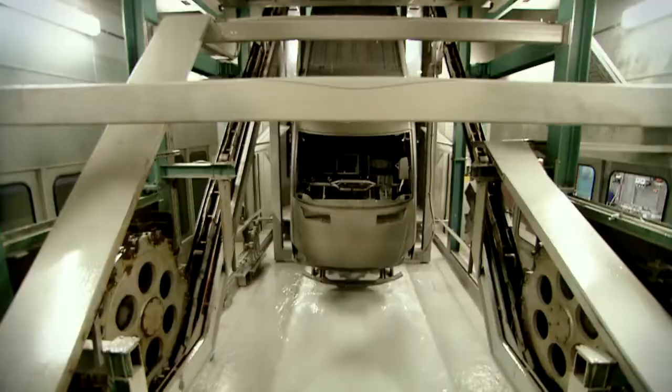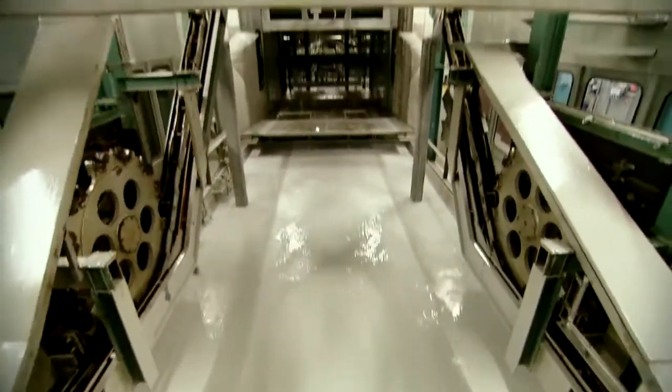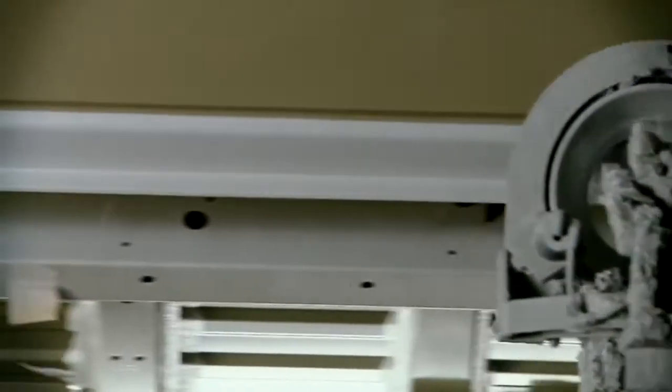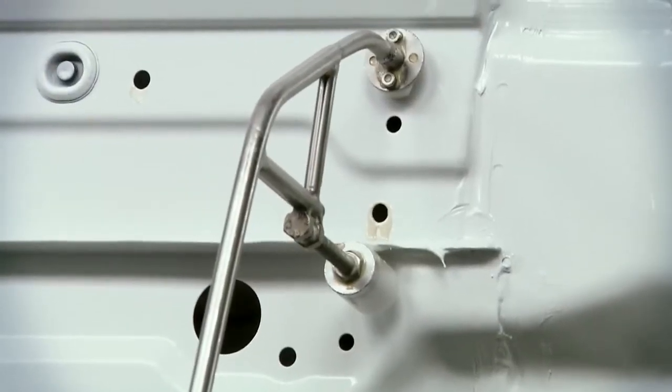Mr. Kaiser, what happens here in the paint shop? Here in the paint shop, the main process is corrosion protection. That begins with the cataphoretic immersion priming — this is for corrosion protection and is the largest priming bath in Europe. Then comes the seam sealant application and the underfloor protection, the second wet filler paint coat, and then the final top coat. After that comes the cavity conservation, and the work in the paint shop is finished.